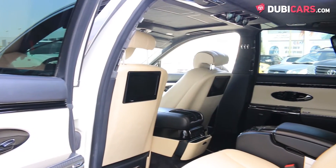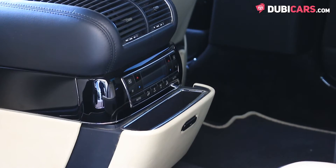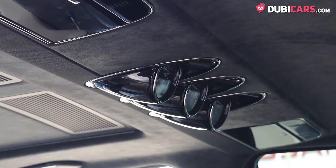Rear passengers have memory seats, TV screens, DVD player, cooled seats, sunroof, and dials to read speed and time.